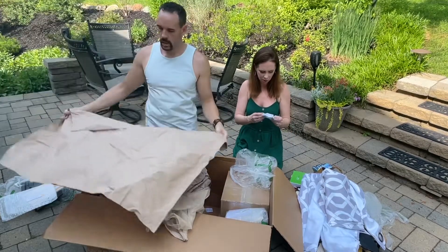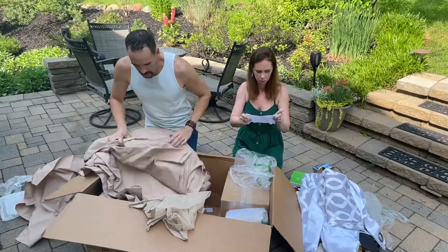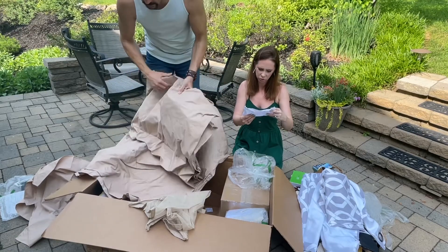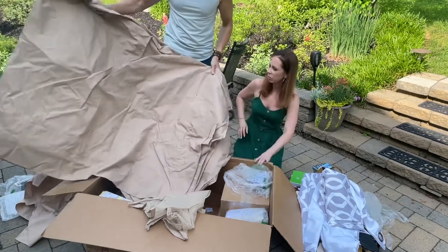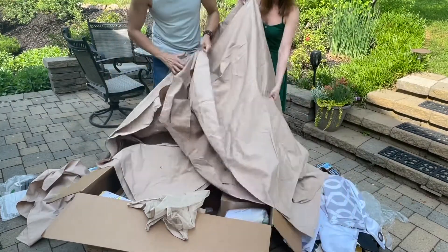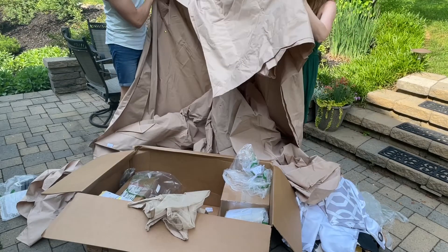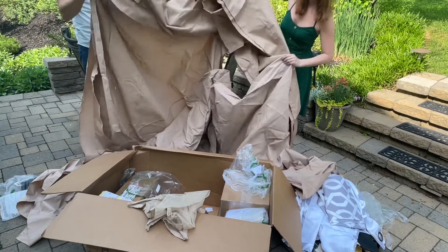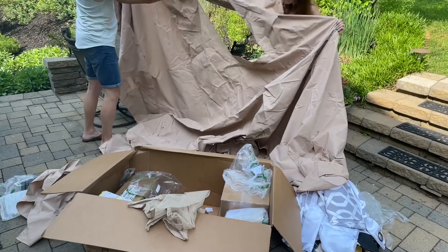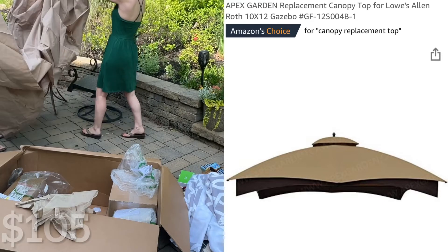It says 'prevent your canopy from premature wear' — it's a canopy cover. Why would you put it on for? Well, we wanted some shade. Maybe it's for a gazebo? We don't have any use for this — we're going to try to sell this. It looks brand new.